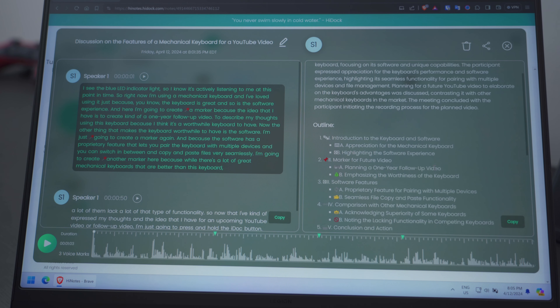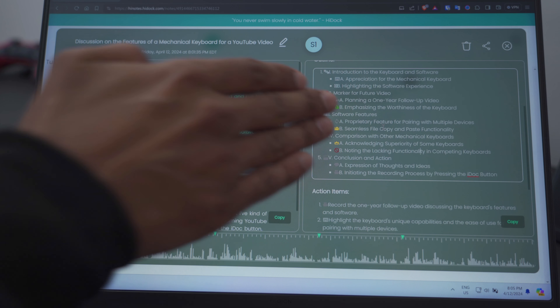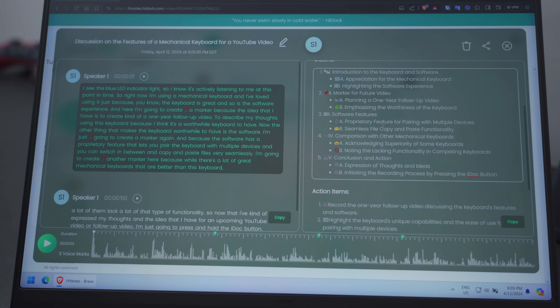Here's the summary — it says the participant expressed appreciation for the keyboard's performance and software experience, highlighting its seamless functionality for pairing with multiple devices. There's also an outline. You can see how this can be very beneficial whether you're in a meeting or you just have an idea and want it nicely detailed and mapped out. This does a lot of the work for me — I don't need a notepad file, and just having the ability to make these recordings on the go anytime an idea comes is alone worth the price for me.